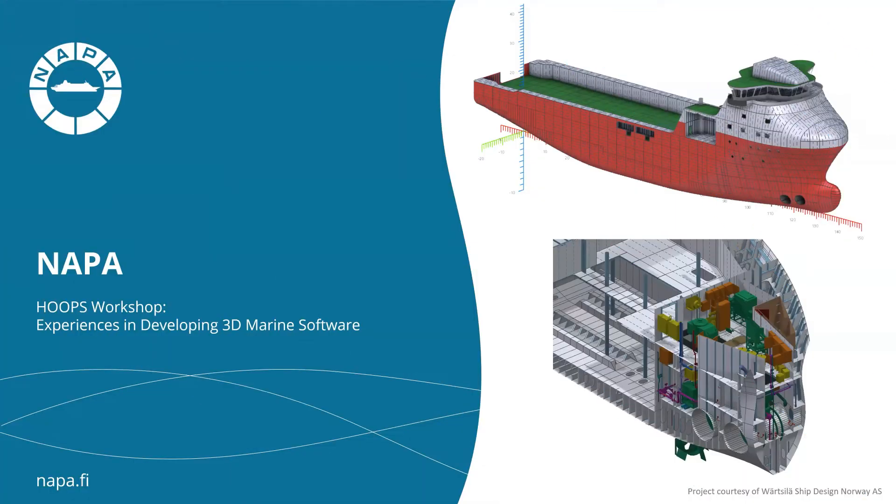My name is Lasse Helenius and I'm working currently as a lead software developer at Napa. Today I will give you a short presentation about Napa as a company, the software solutions we are offering, and how we utilize Hoops technologies in our products.